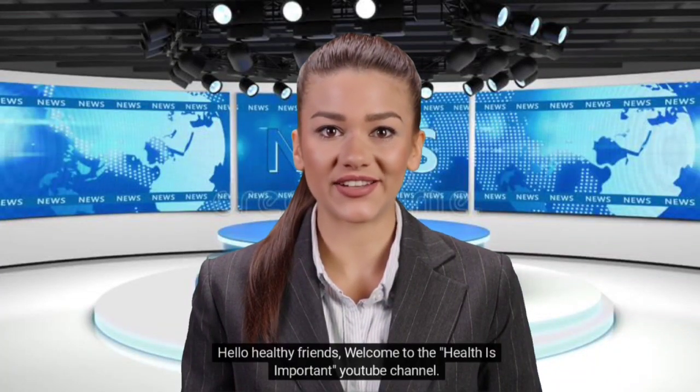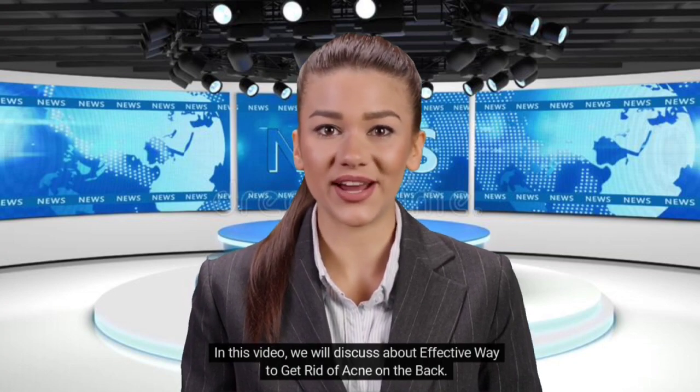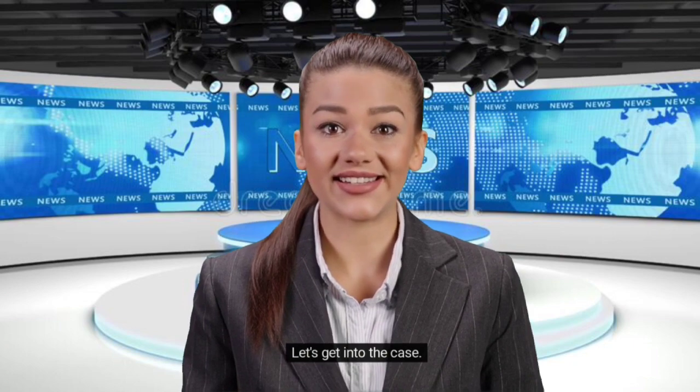Hello healthy friends, welcome to the Health is Important YouTube channel. In this video, we will discuss effective ways to get rid of acne on the back. Before we proceed, please click the subscribe button and click the ringing bell button. Let's get into the topic.